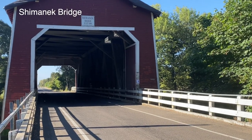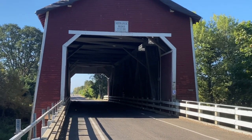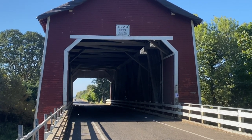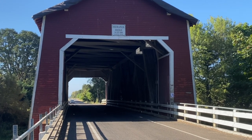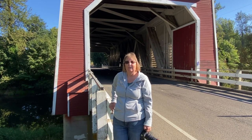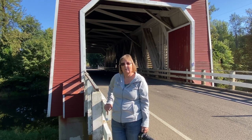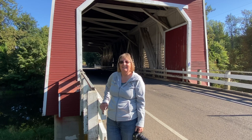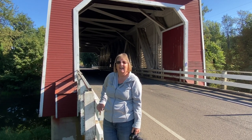This morning Corrine and I are at the Shamanic Bridge — it's a bright red bridge, single lane, and actually still in use. It's a very busy location with lots of traffic coming in both directions. We're at the second bridge in Linn County, Oregon, near the town of Shio — we're not quite sure how it's pronounced — and this is a unique bridge compared to the other ones because of its red color and different architecture.